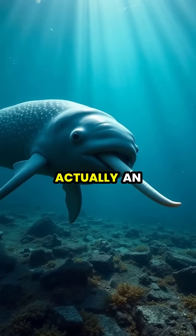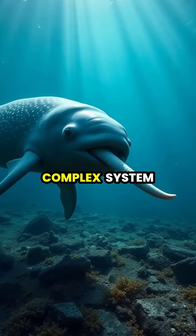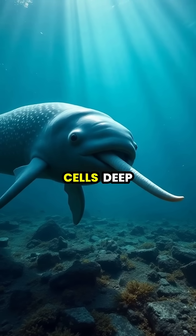The tusk, which is actually an elongated left canine tooth that can grow up to 10 feet long, contains a complex system of tubules that allow seawater to stimulate sensory cells deep within.